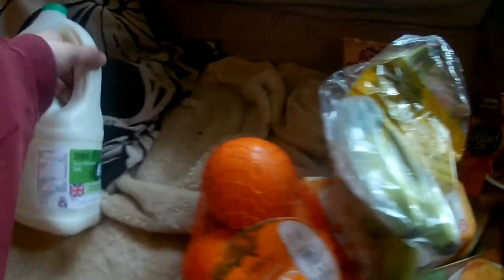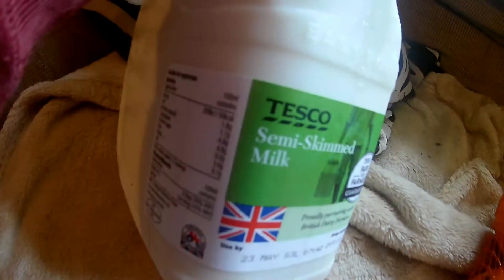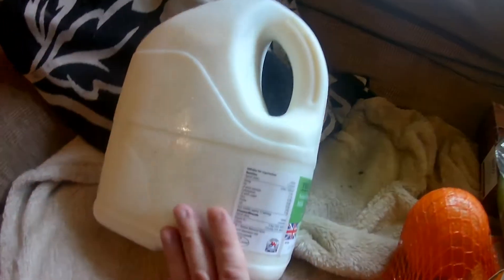I'm going to start at this end. Got a six-pint of semi-skimmed milk for teas and cereals and whatnot. Got some oranges, got some emperor oranges, and got some ripe bananas.